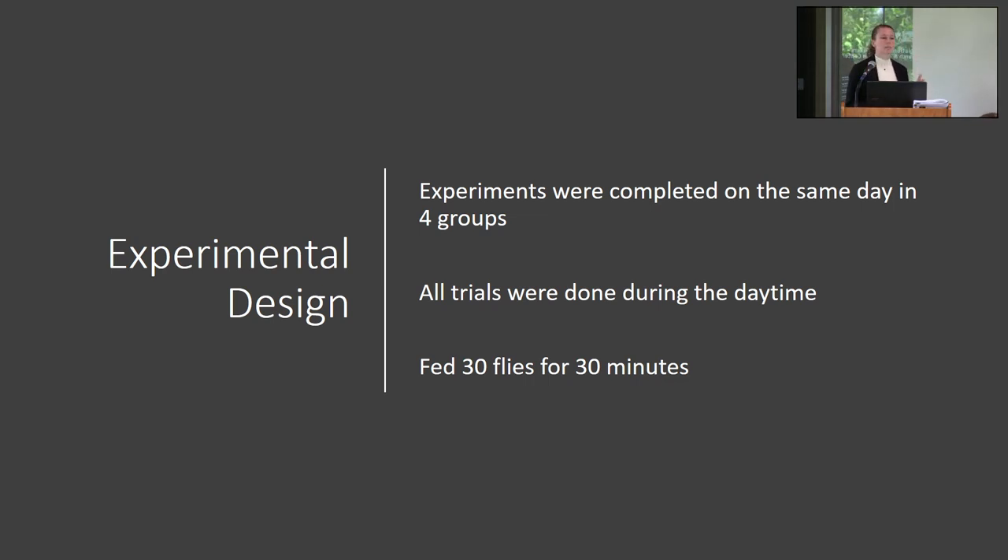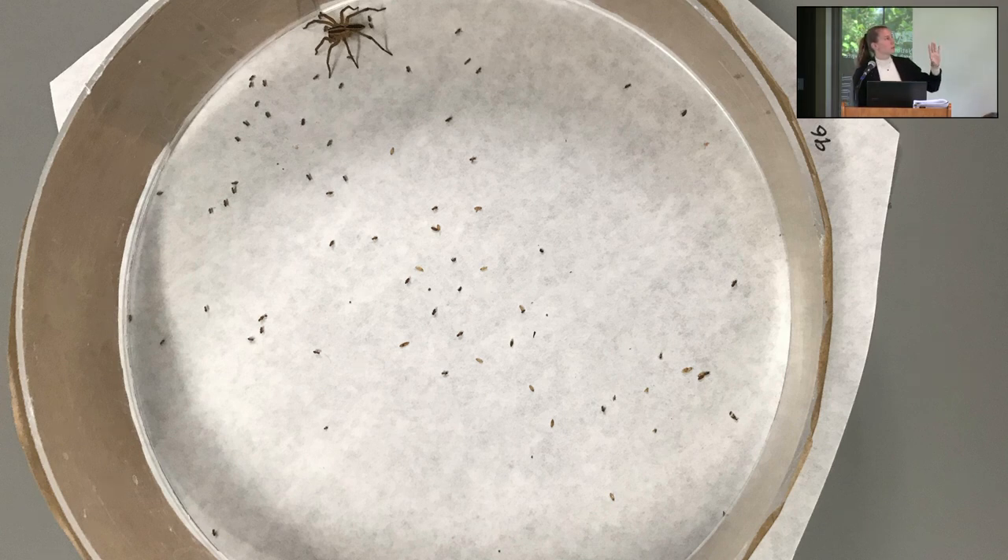We completed all experiments on the same day in four different groups, because we had one person observing one spider and only four people doing observations. All trials were done during the daytime because that's when the spiders were collected and when they're active and foraging in the wild. During the experiments, spiders were placed in an arena with 30 flies and we watched their behavior for 30 minutes. We completed ethograms — a way to track animal behavior — marking behaviors at specific times, including when they caught and dropped flies, when they spun in circles, and when they were walking versus sitting.